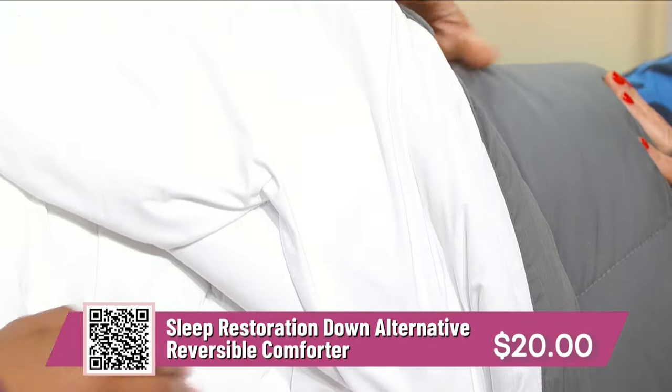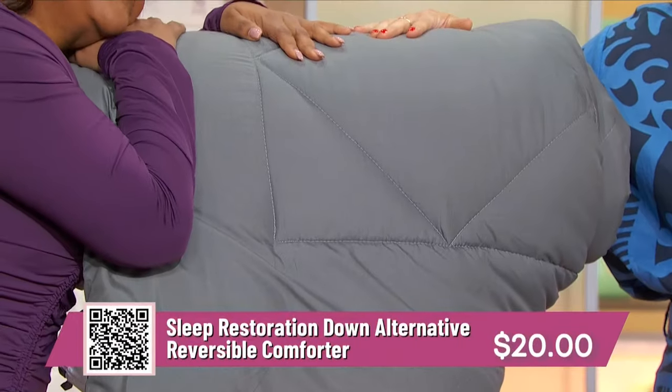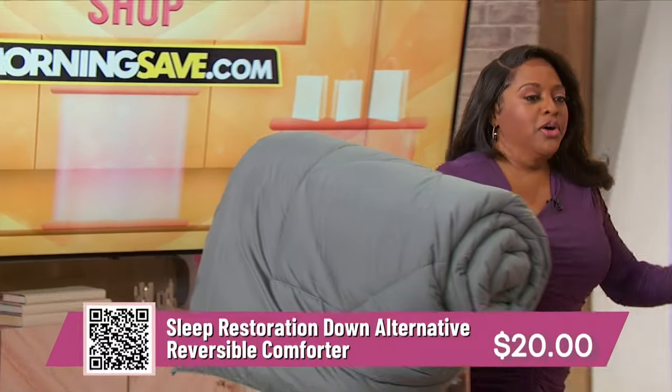It's king size — and it's huge. Great time to refresh. You're getting up to 73% off today. Retails up to $75, just $20 for a king size comforter!